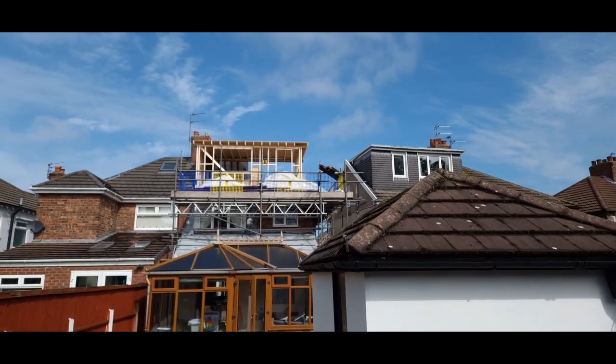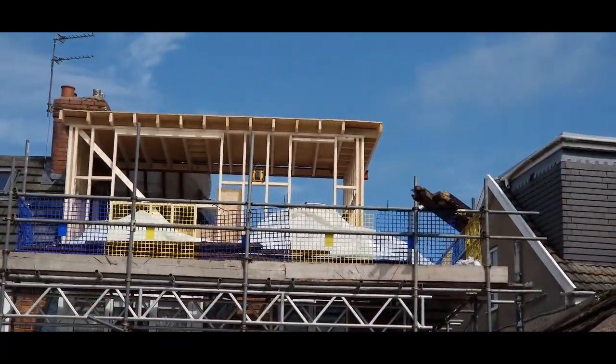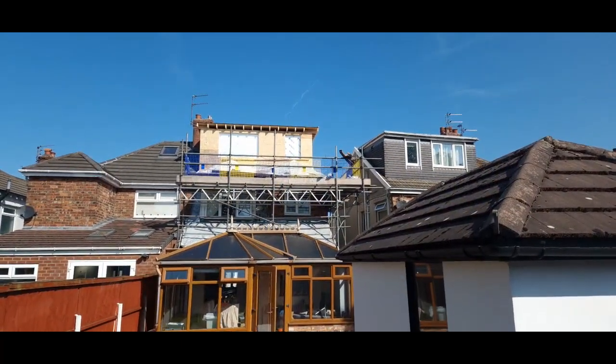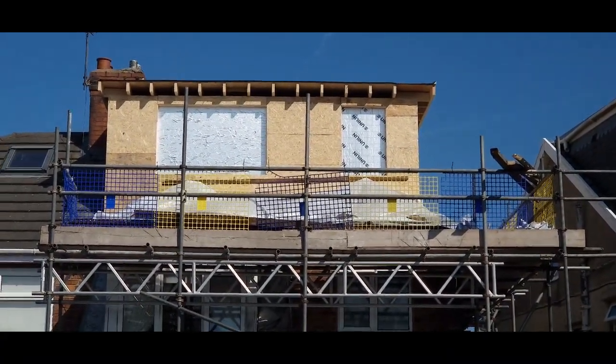That is what the frame looks like at the end of week one — there it is, all boarded up. End of week one — stay tuned for week two.